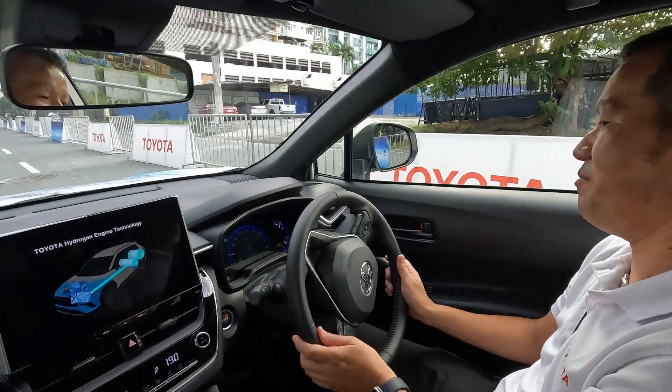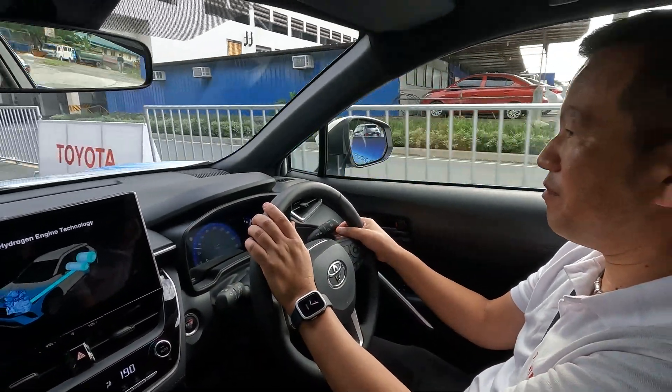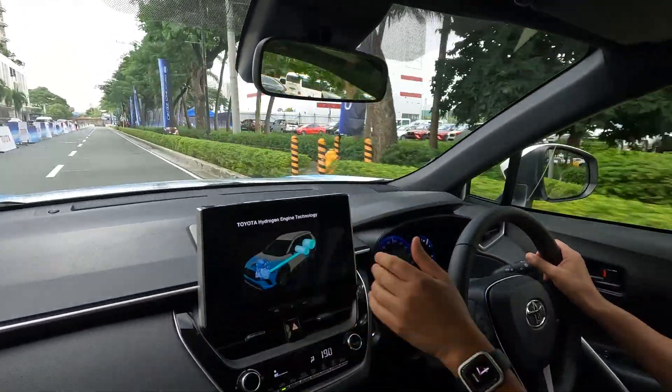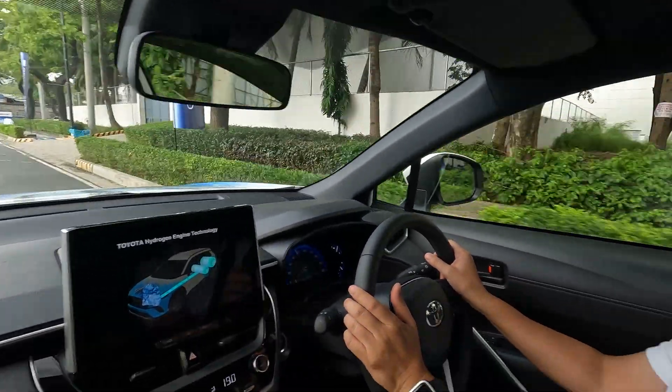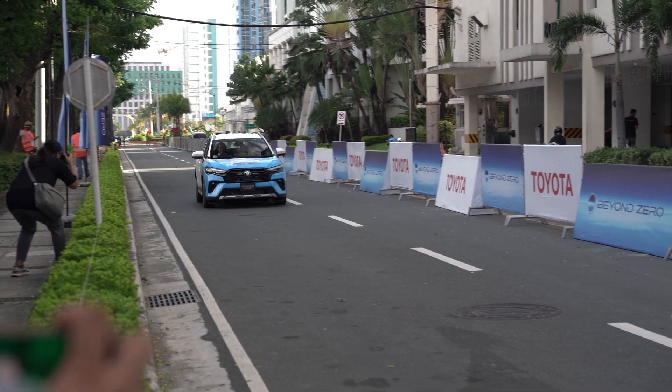We got to ride the Corolla Cross H2, and it was like any other car. And that's a good thing. This means that Toyota was able to crack the code after so many years in being able to power a car through combustion the way we know it, but with removing carbon out of the equation with the use of hydrogen.